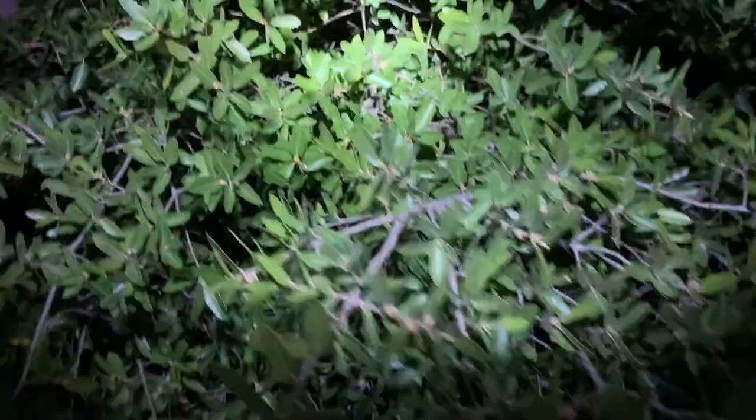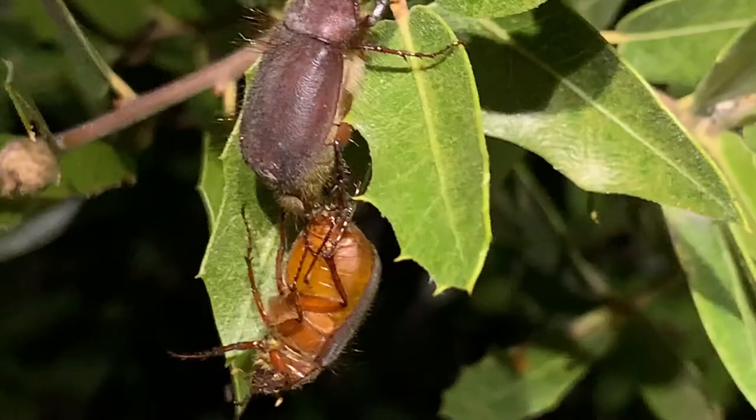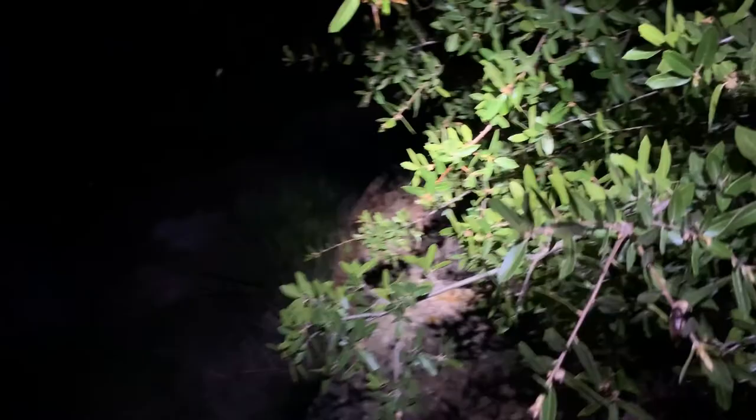I think that beetle just landed on my back. Got a sphinx moth here, coming in. And some more of these beetles here — these May or June beetles. You can see what's going on there: a mating pair. Get right in there, have a look. Pretty awesome to see some of these things.